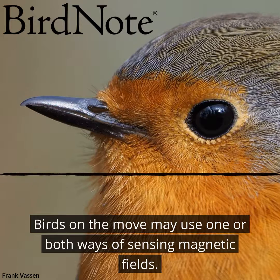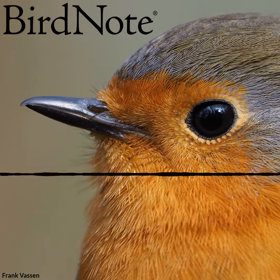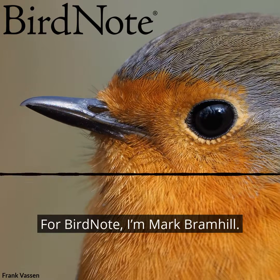Birds on the move may use one or both ways of sensing magnetic fields. For Bird Note, I'm Mark Bramhill.